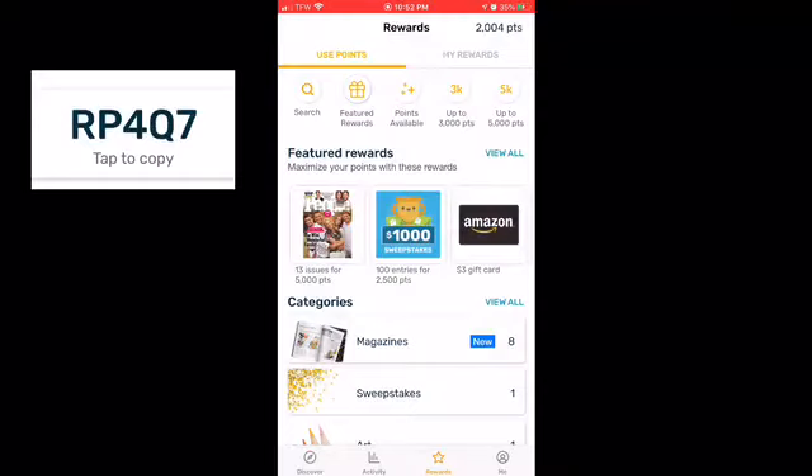I usually get the iTunes card for iPhone. If you have an iPhone, get the iTunes card. Then when you get the iTunes card, you go back to the app and get the $4.99 credits — and that's how you do it. It's simple, it's easy. I'll also be putting the code up in the video so you guys can see how to do it.